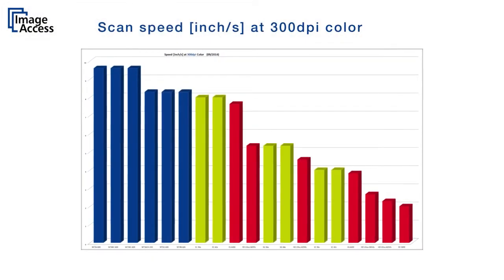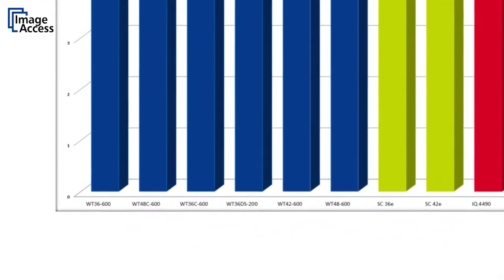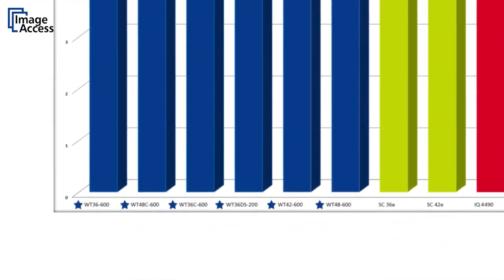The Widec 36, 42, and 48 are the fastest scanners on the market, outperforming all other competitors.